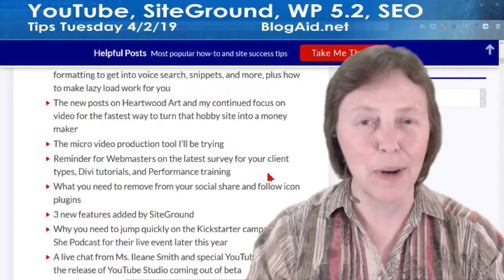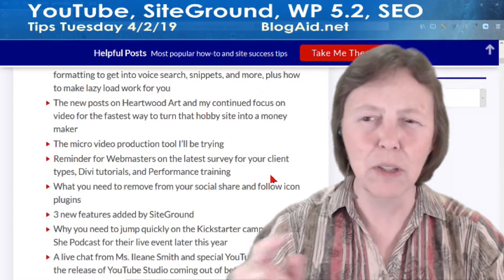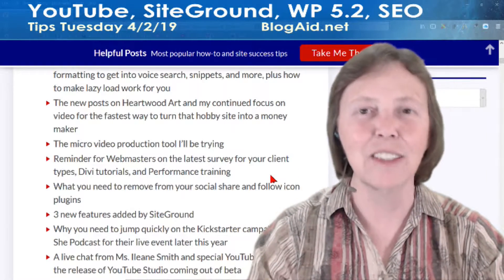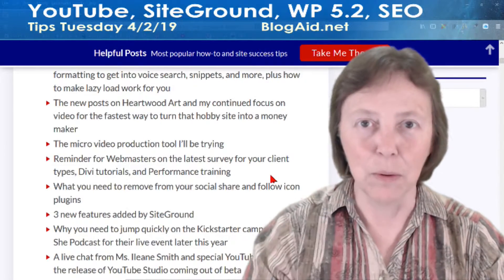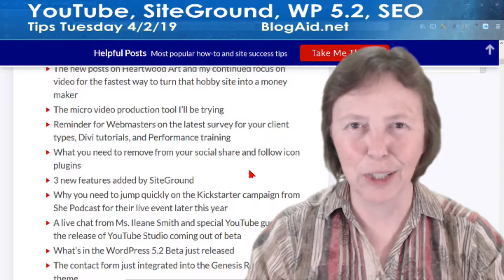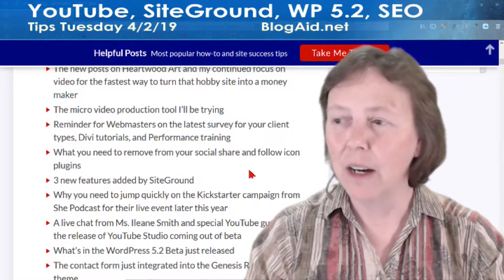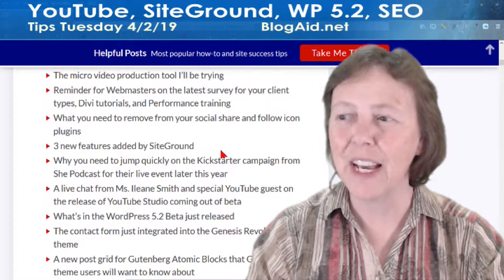A reminder to my webmasters: I sent out a survey and the deadline is Wednesday. We've been doing these about every week so I can drill down into what they need to know, because if you're a designer, things change and I want to help you make more money. And there's something about what you need to remove from your social share buttons and follow icons too — that happened today. You're going to want to know about that.